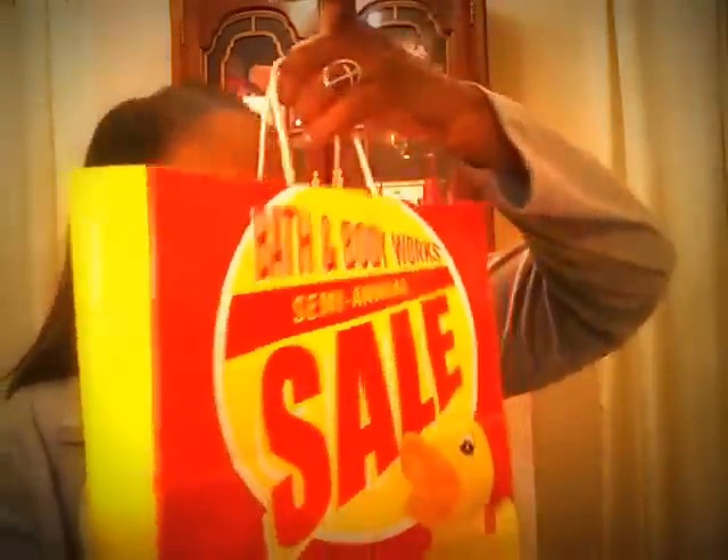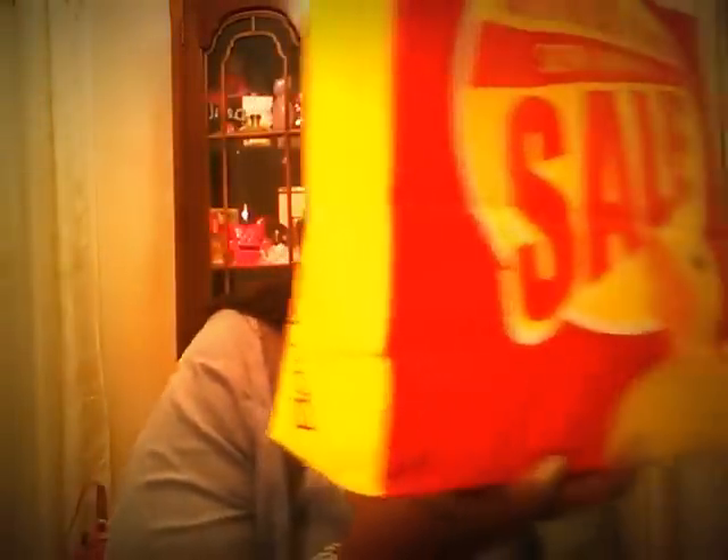Oh my gosh, baby dolls, that is going to conclude this video — this Dollar Tree, Dollar General, a little bit of this, a little bit of that haul! Stay tuned for other haul videos. I've got so much Bath and Body Works stuff to show you — come back and check that haul out, it'll be short and sweet. I will see you in the next video. Remember: pretty is as pretty does. Bye-bye!